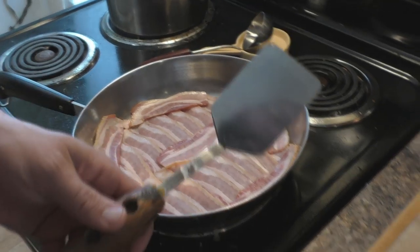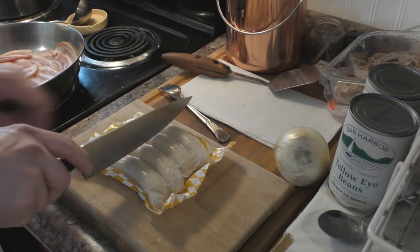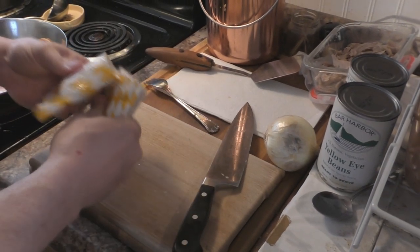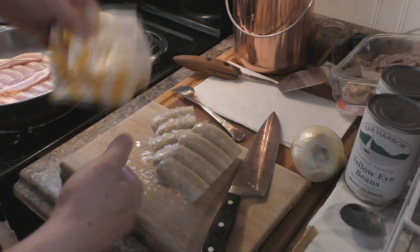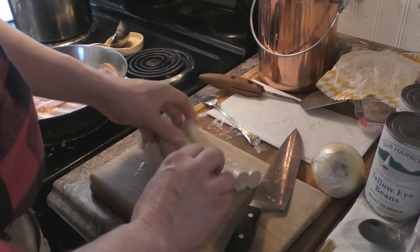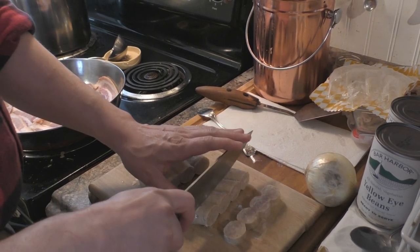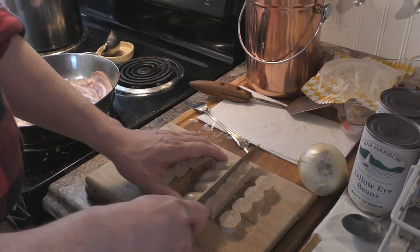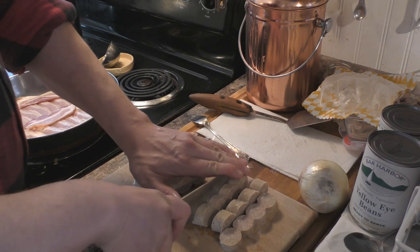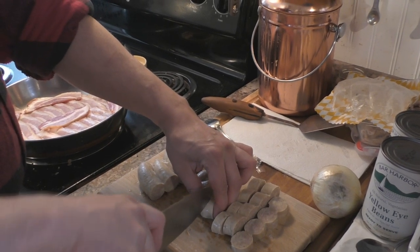Over here we're going to slice the sausage. It's frozen, so you can still cut it — in some ways it's actually easier to slice it into little rounds when it's frozen. You need a pretty sharp knife, which we have. Good knives were one of the things we invested in early on in our marriage. You want to slice them into just a little over half-inch, maybe three-quarter-inch thick pieces.